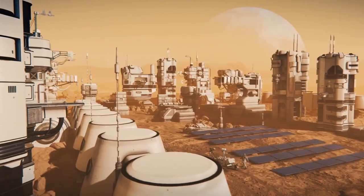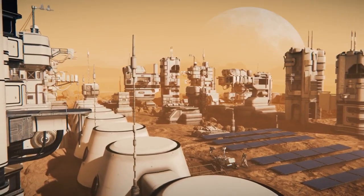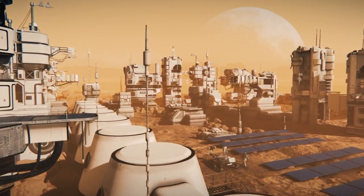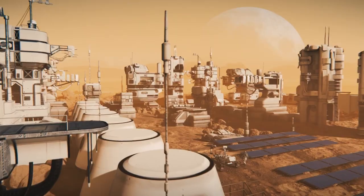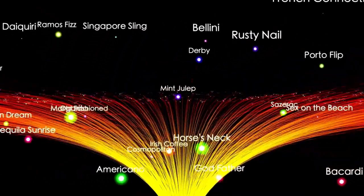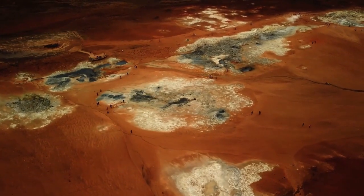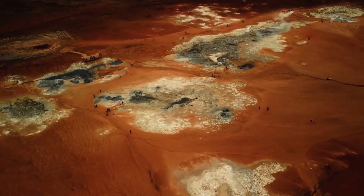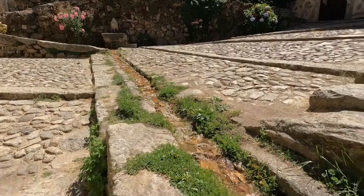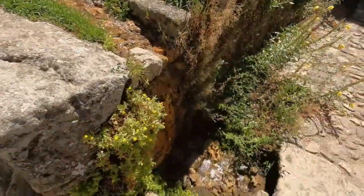One of the key objectives of the Curiosity mission was to detect elements essential for life — such as carbon, hydrogen, nitrogen, oxygen, phosphorus, and sulfur — in Martian soil and atmosphere. The rover also sought signs of biological activity by looking for biosignatures or biomolecules that might indicate past life. Additionally, it analyzed the composition of rocks and soil to better understand the geological processes that have shaped the Martian surface over billions of years.